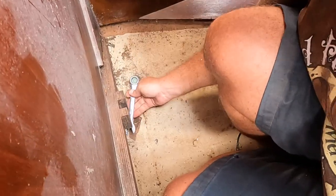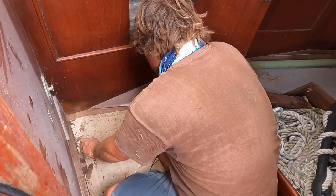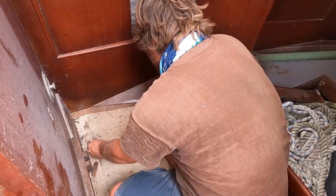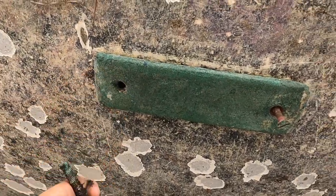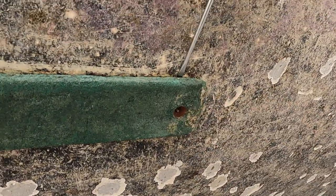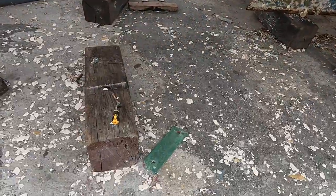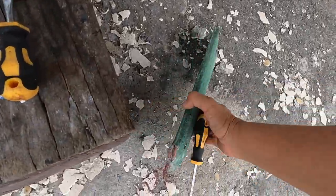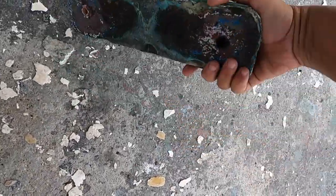We're getting rid of this old grounding plate, which is pretty funky. By removing the grounding plate, we finally and definitively determined that the hull under the waterline was, in fact, balsa core. So good riddance to all those extraneous through-hulls and any holes under the waterline.